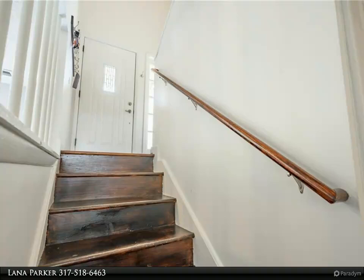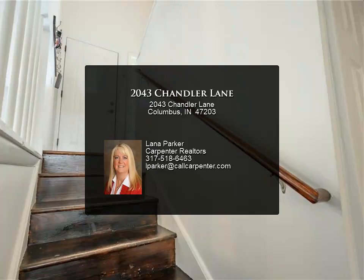Walk out the lower level to a large, fully fenced backyard. Have the kids check out the secret cubby under the stairs.